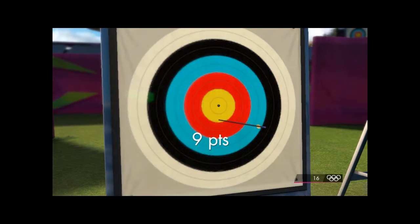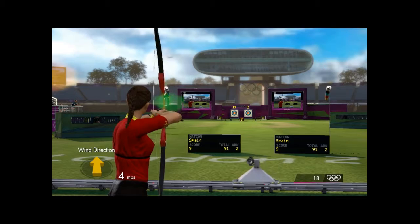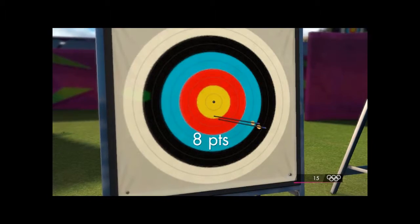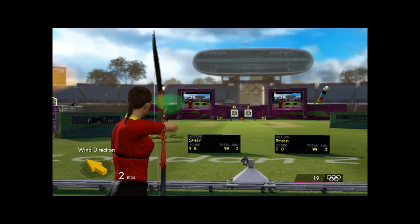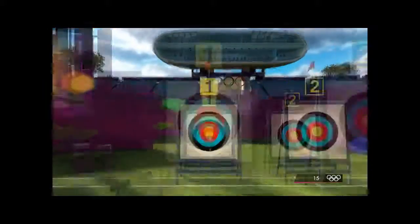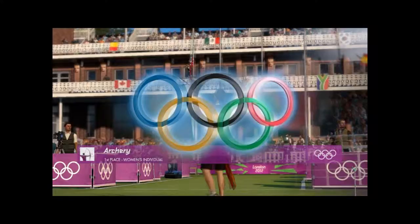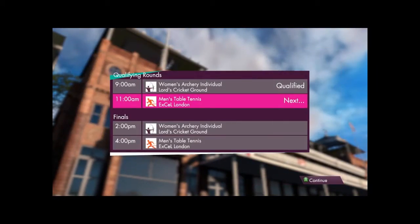That's a strong start, right in the yellow. Arrow two — the inner red, eight points. One arrow away from glory. This is the final end. That arrow's worth nine. Let's check on the replay. These are the final standings — Spain in first place.